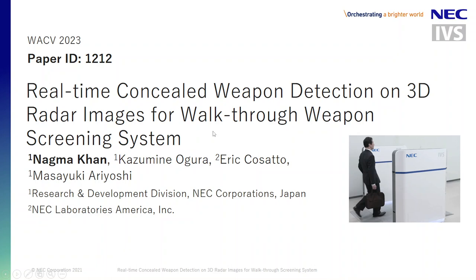Hello everyone, this is Nagma Khan from NEC Corporation Japan, and today I'm going to present my paper on real-time concealed weapon detection for walk-through weapon screening system.